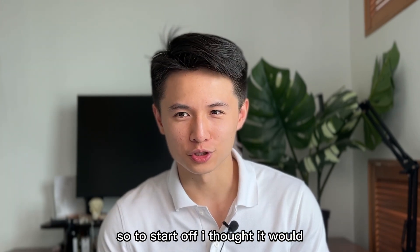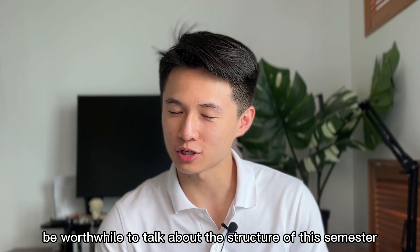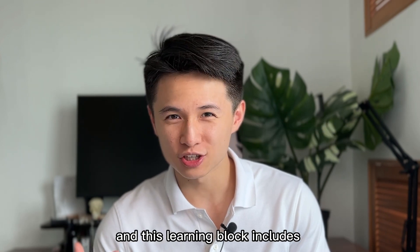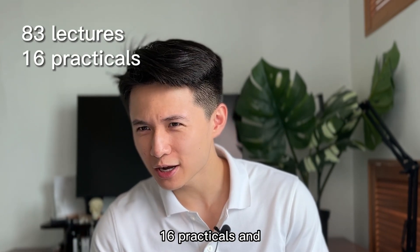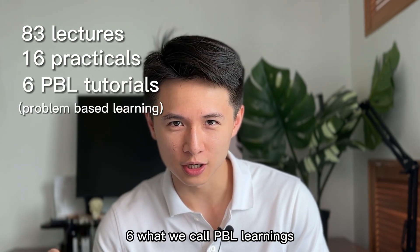To start off, I thought it would be worthwhile to talk about the structure of this semester. This learning block includes 83 teaching lectures, 16 practicals, and six what we call PBL learnings.